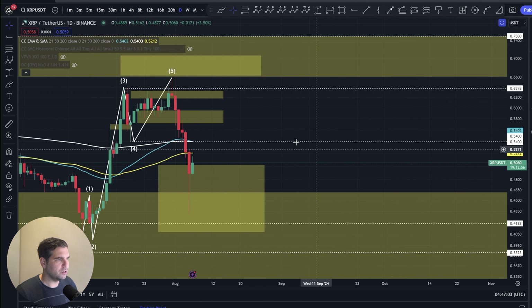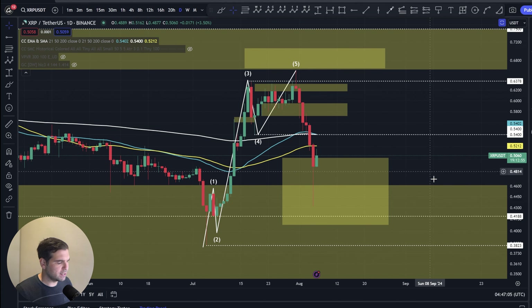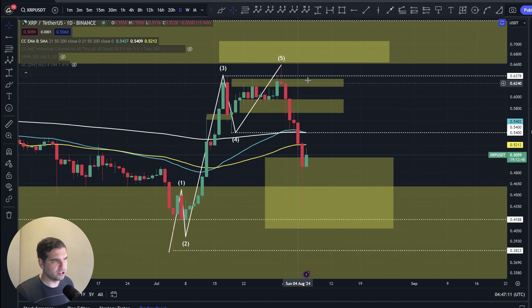Let's jump right into XRP. Here we have XRP paired with USDT on the one-day Binance chart. I covered this yesterday on my second channel, which is linked in the description below. We can see we had a really aggressive sell-off, coming down to a low yesterday of 43.19 cents for XRP — very, very aggressive.